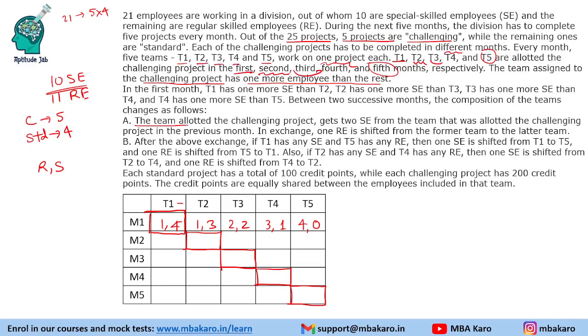In the second month, the team allotted the challenging project gets two SEs from the team that was allotted the challenging project in the previous month. In exchange, one RE is shifted from the former team to the latter. So T1 had 5 members — two SEs leave and one RE comes in, giving it 4 members. T2 previously had 4 members — two SEs added and one RE given away — giving it 5 members. This is how the challenging team transfer works.